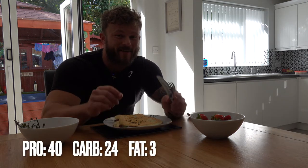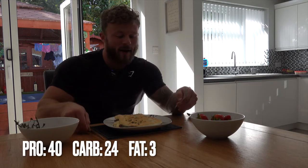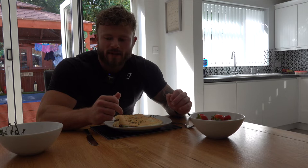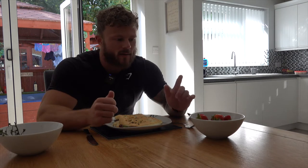There we are — not a bad start. I was pretty impressed with how I got on with making that. So meal one: 320 grams of egg whites, which I had to remove with a tablespoon after recording it, which is absolutely a ball ache. Then we've got 100 grams of mushrooms, 50 grams of spinach, 100 grams of tomatoes, and 300 grams of strawberries.